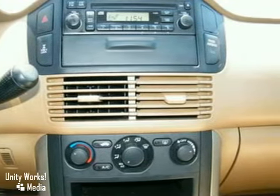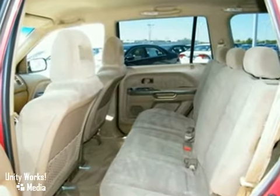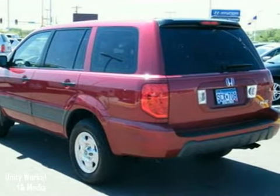V6 power, the stability of four-wheel drive, and a tire pressure monitor solidify it as the quintessential SUV. Get the reliable performance you expect from a Honda and the power and versatility you want in an SUV.